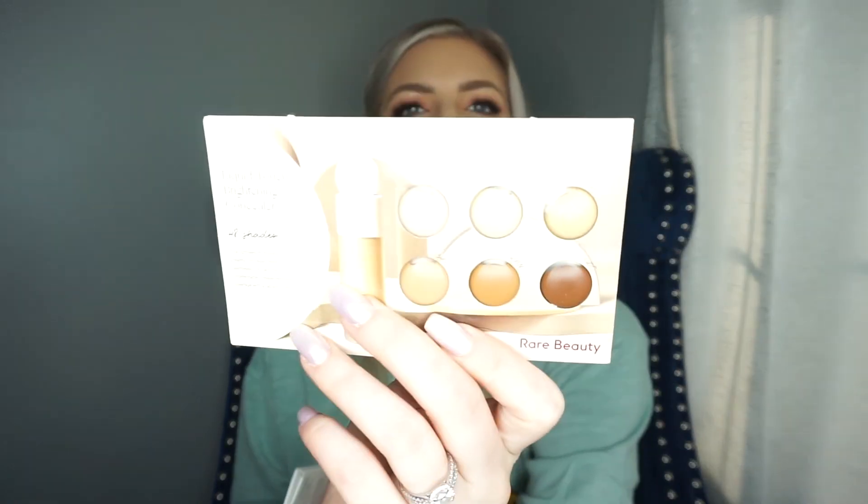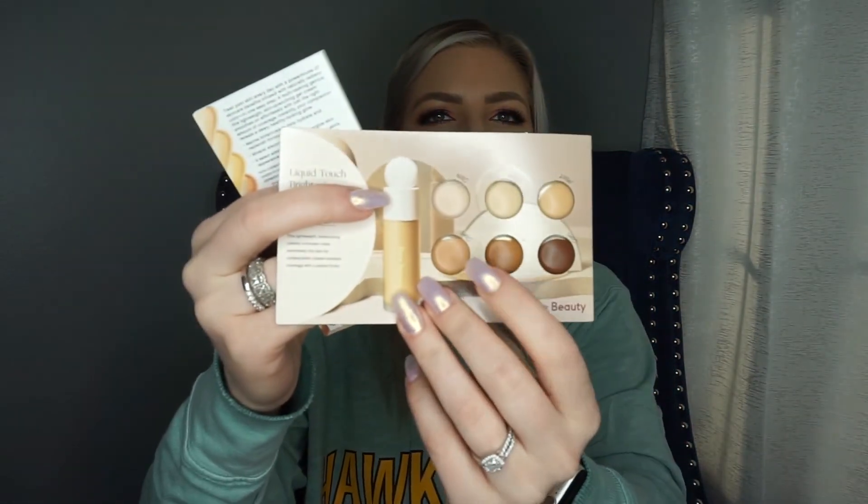I also got some samples of the Rare Beauty concealer to test — I've heard mixed reviews so we'll see. I got a bareMinerals Complexion Rescue Tinted Hydrating Gel Cream in a couple of shades to try out as well. And then a LANEIGE Intense Hydrating Serum with Green Tea Seed — all focused on intense hydration, which is a theme for me right now.